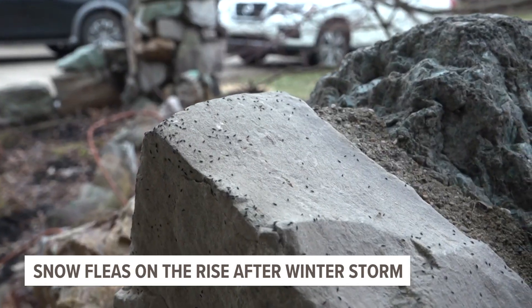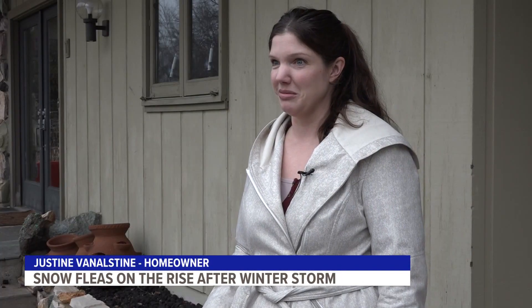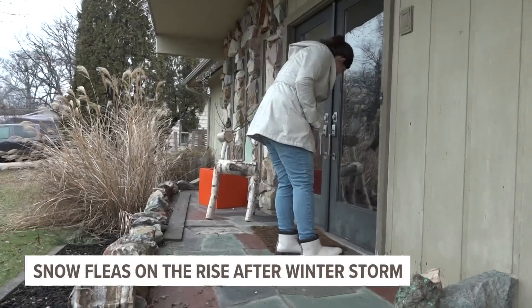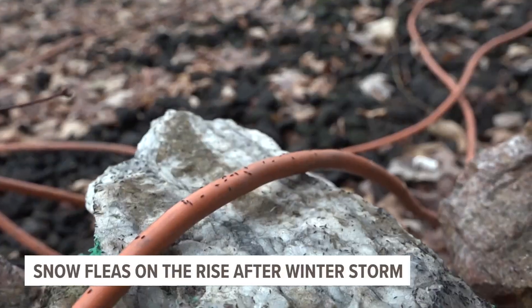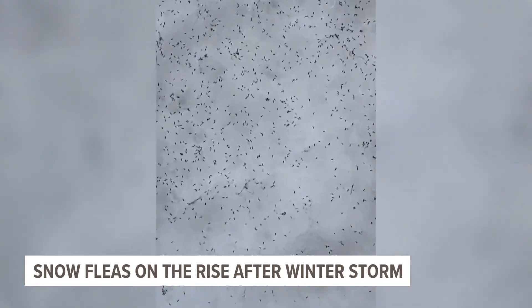At the time, she didn't even know what a snow flea was. Her husband said there were all sorts of weird bugs on the ground, and she was not pleased. At first she was concerned they would get inside, noting they were all along the door. They recently got a puppy, so they'd been in and out a lot. But after some research, she feels a little better.